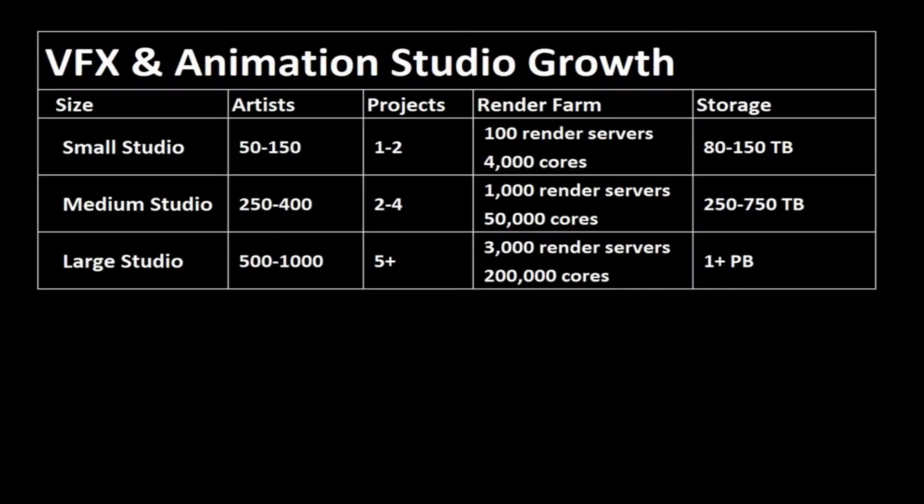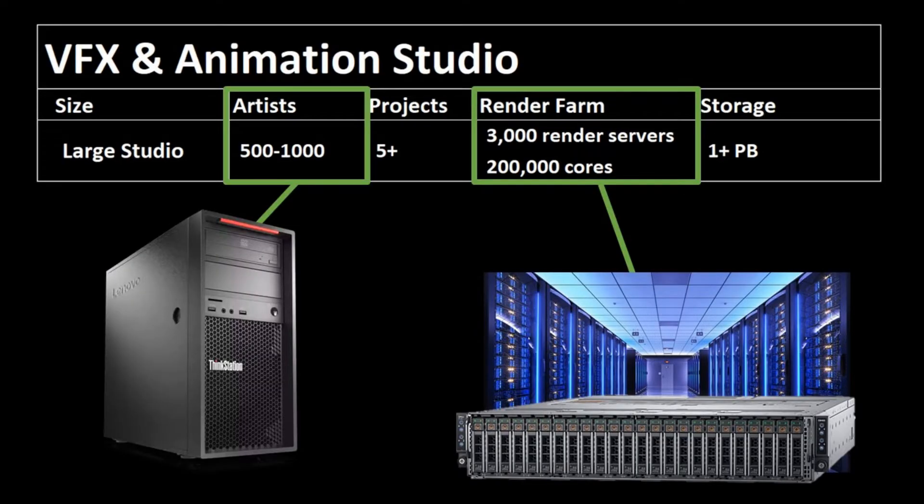Render farms and storage go together like peanut butter and jelly. In each video, I'll try to use the same point of reference for three different studio sizes. At the large end, we've got a large studio that'll have 500 to 1,000 artists, five-plus projects, maybe 3,000 render servers, and 200,000 cores. Their storage is going to definitely exceed a petabyte.